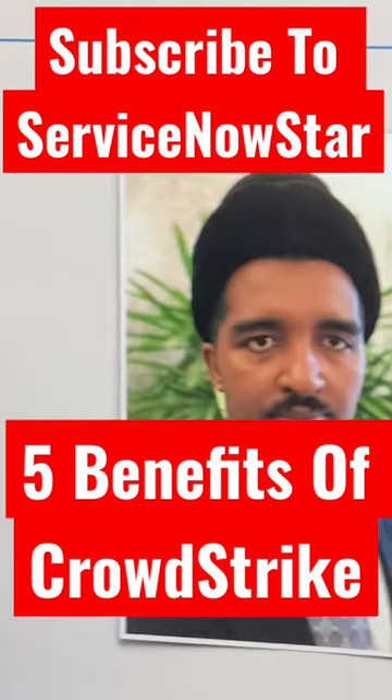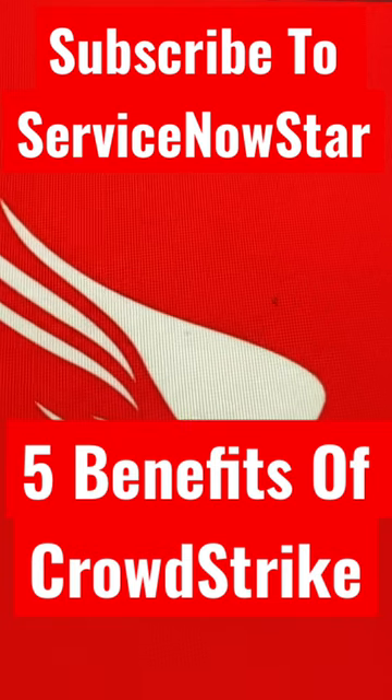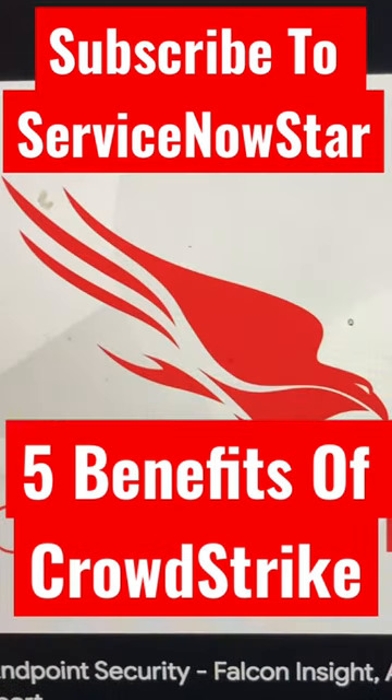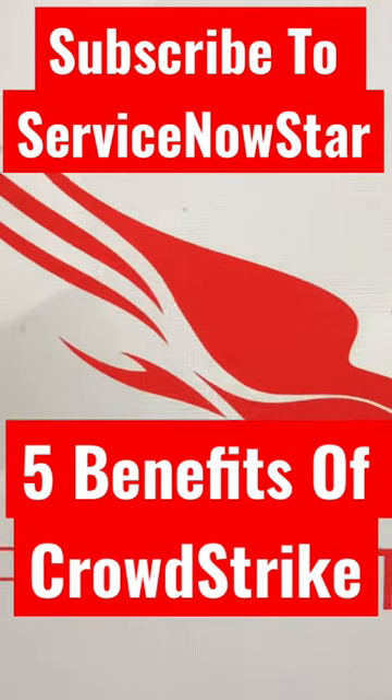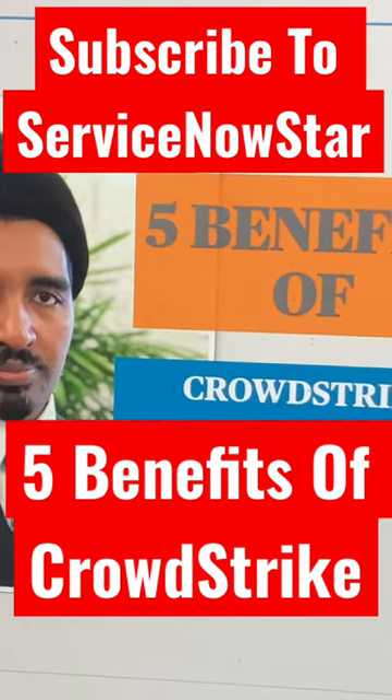First one: enhanced security. CrowdStrike Falcon uses artificial intelligence, and this artificial intelligence really helps you prevent, detect in real time, and provides you an additional layer of protection for your organization.